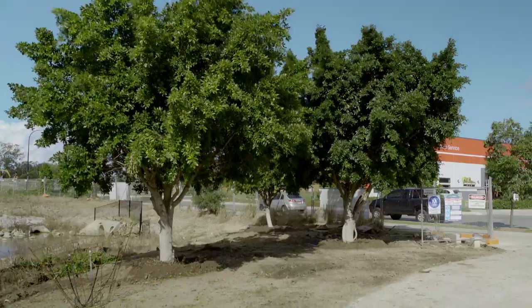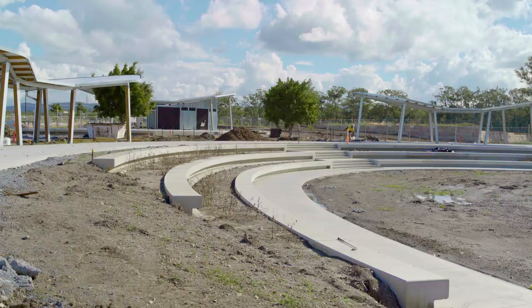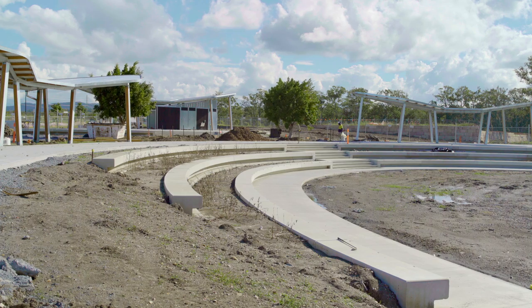6 of the 9 fig trees have been relocated. Amphitheatre seating walls are all poured, just waiting on the grass.